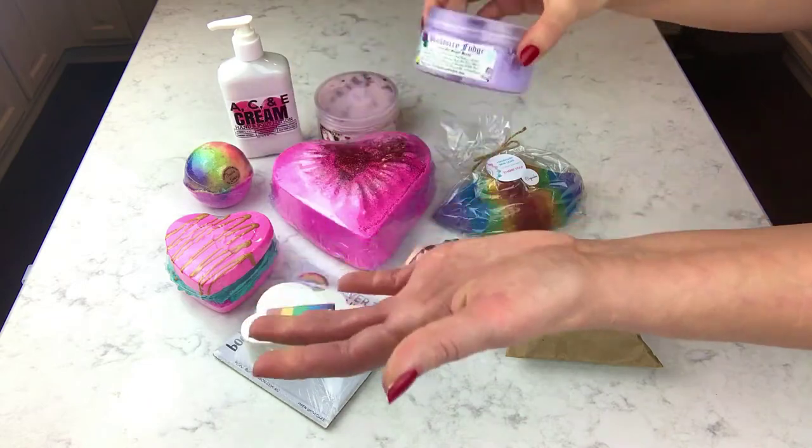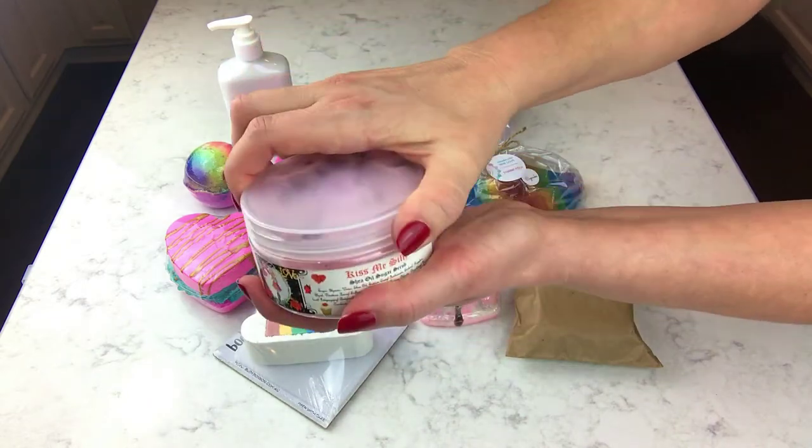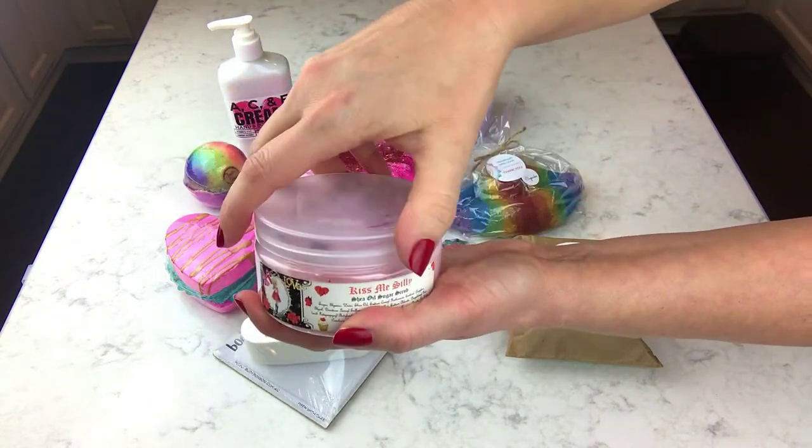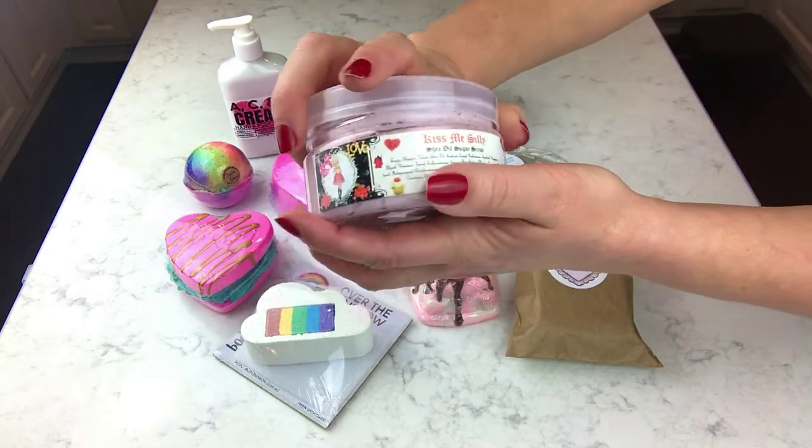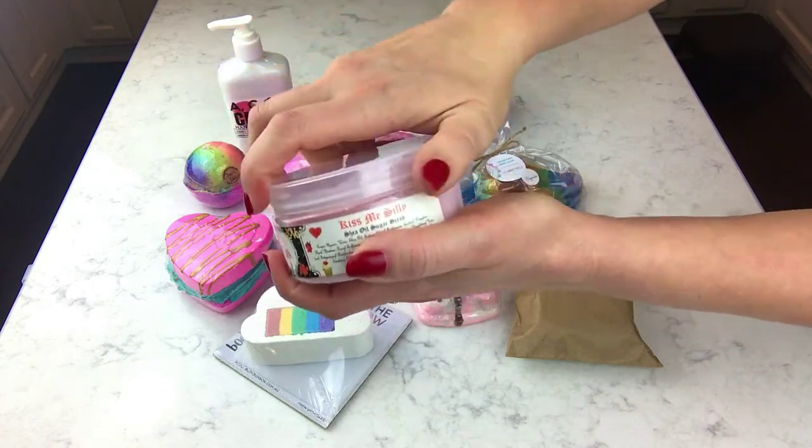I'm going to go ahead and show you the top of the other one too. How pretty is that? So, so pretty. And these are a nice size too.